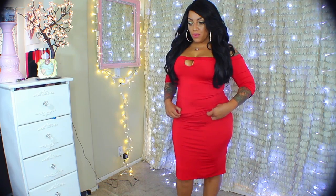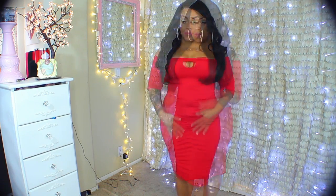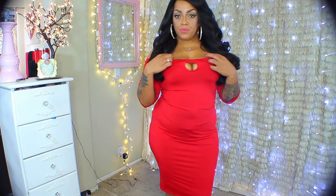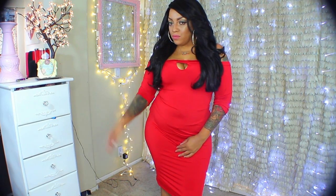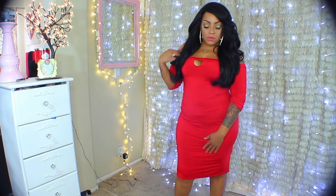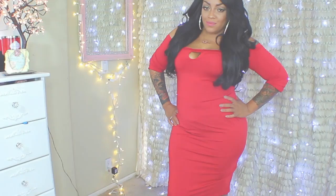It kind of accentuates my curves. I do have on a body garment, which I'll showcase in another video — that body garment is also from JollyChic.com. They don't just sell clothing; they also sell makeup, makeup brushes, body shapers, shoes, and bags. If you're going out on a night on the town or just want to feel super sexy, this dress will do the trick, and it does come in a variety of colors.